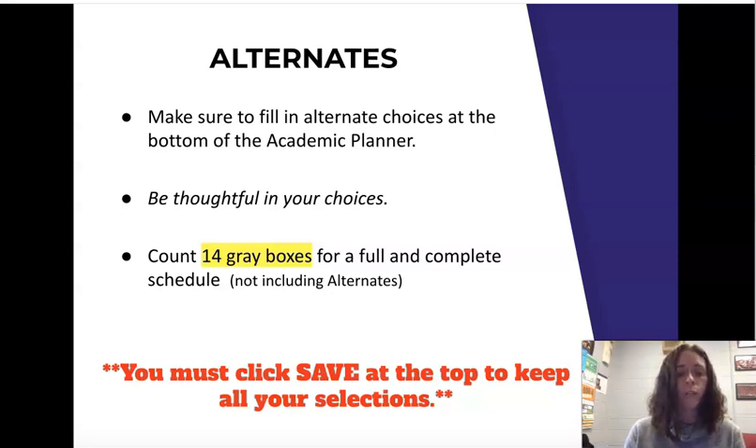As seniors, you probably have the most scheduling conflicts, so I have to go to your backup alternates — be thoughtful in your choices. When you go through the next presentation showing how to register in Infinite Campus, make sure you count the 14 gray boxes for a full and complete schedule. This does not include your alternates, and you have to click save at the top to keep your selections. If you have college and career counseling questions, Mr. Jabirowski and Mrs. Peterson will be available. If you have course selection questions, please reach out to me.